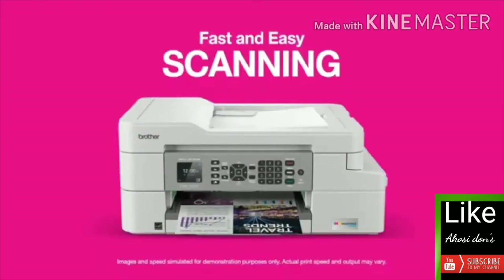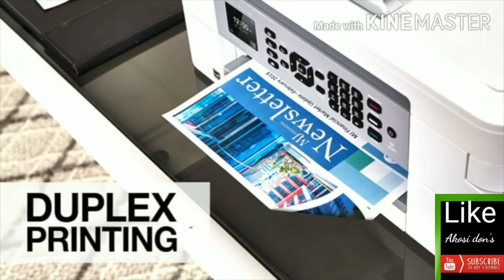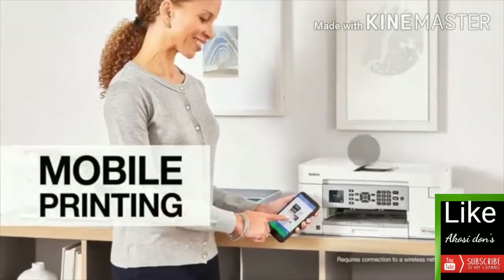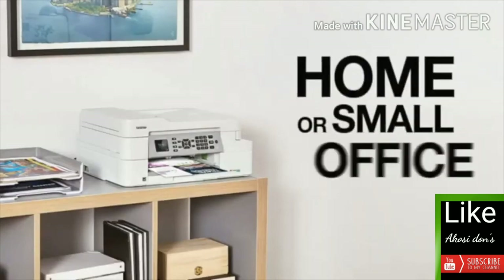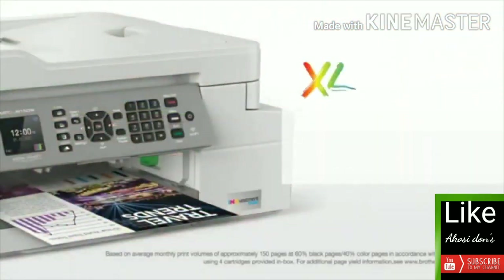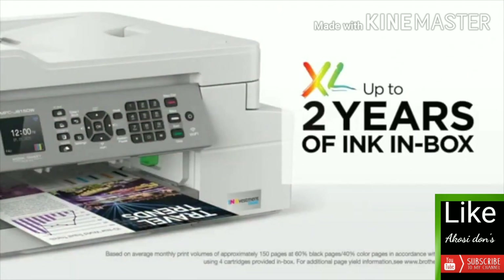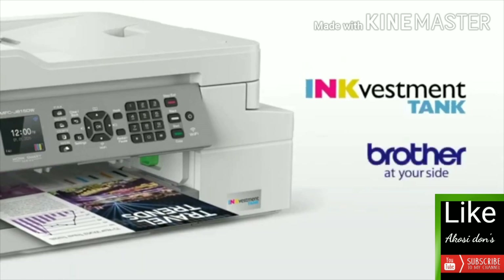Enjoy fast and easy copying, scanning, printing, and faxing. You'll love the convenience of automatic duplex printing and wireless printing and scanning from your smartphone or tablet — perfect for your home or small office at an incredible price. Start saving with up to two years of ink in the box, and change the way you ink. Only from Brother.